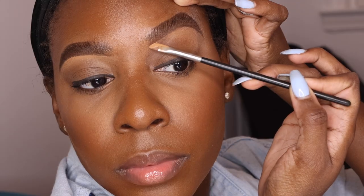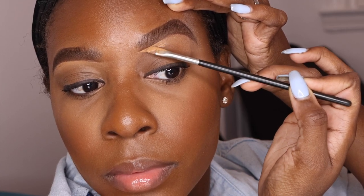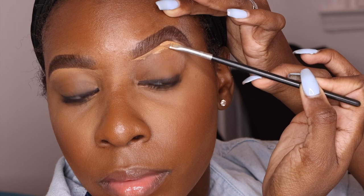Using an angled brush with my concealer, I'm just cleaning up the bottom of my brow. I don't focus on the top because I don't like my concealer shade on top, so I just use it for the bottom.